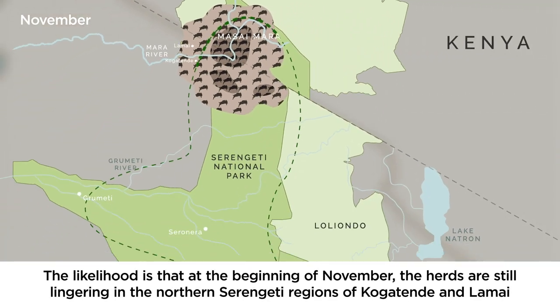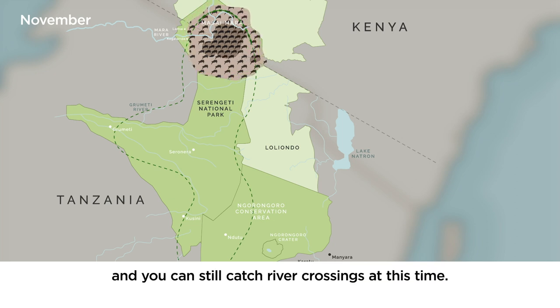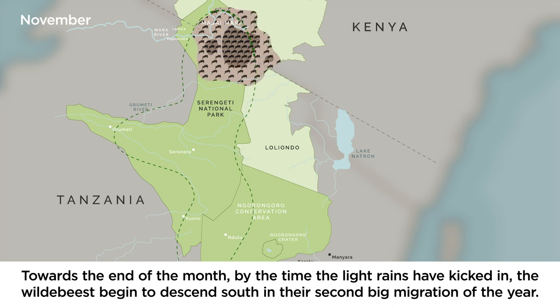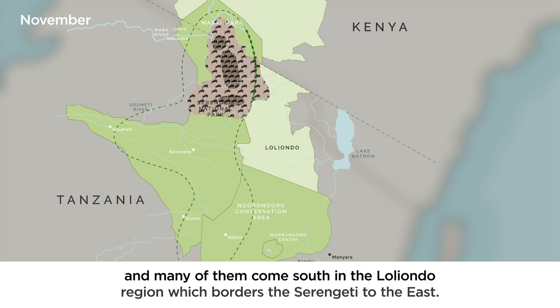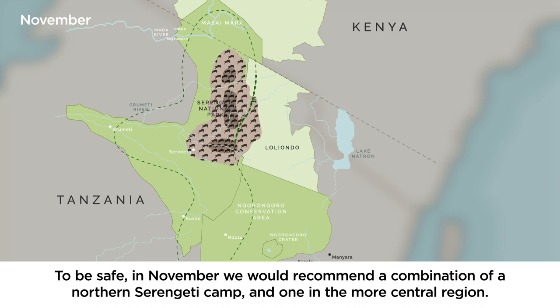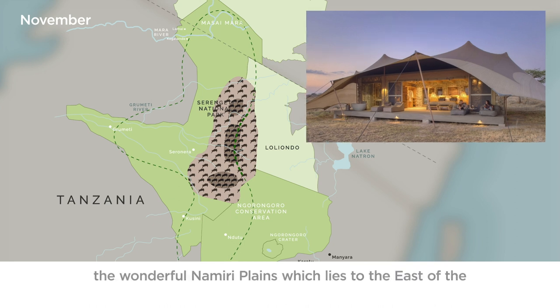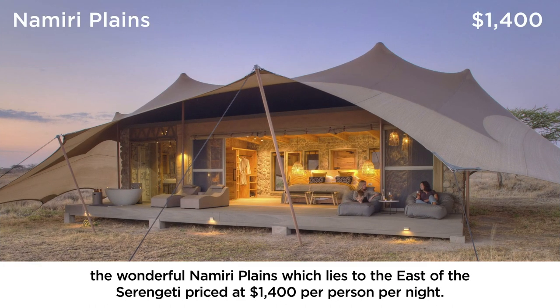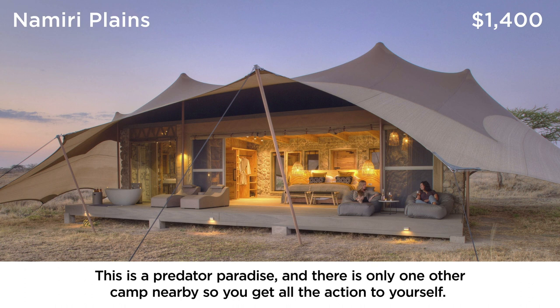In November, the herds are likely still lingering in the northern Serengeti regions of Kogatende and Lamai and you can still catch river crossings. Towards the end of the month, when the light rains have kicked in, the wildebeest begin to descend south in the second big migration of the year. On their descent they splinter off into different parts of the Serengeti, and many come south through the Loliondo region which borders the Serengeti to the east. In November we would recommend a combination of a northern Serengeti camp and one in the north-central region. Another seriously good option at this time of year is Namiri Plains, which lies to the east of the Serengeti at $1,400 per person per night — a predator paradise with only one other camp nearby, so you get all the action to yourself.